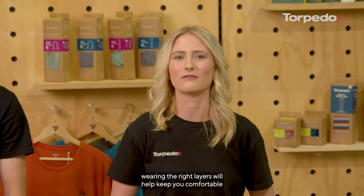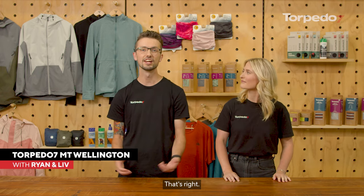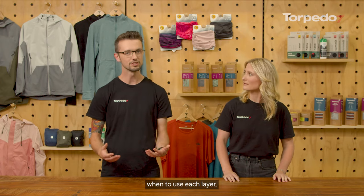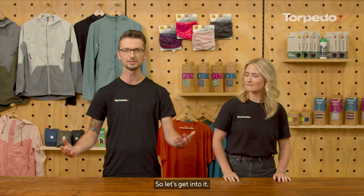Hey guys, no matter the adventure, the right layers will help keep you comfortable and protected from the elements. Staying warm and dry on adventures is what we're all about. So we're going to show you how to layer, what each layer does, when to use each layer, and which materials are right for you and your adventure. Let's get into it.